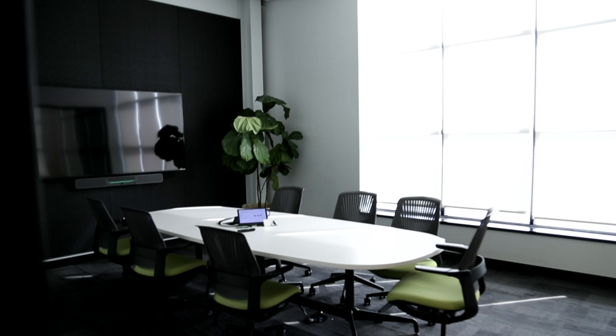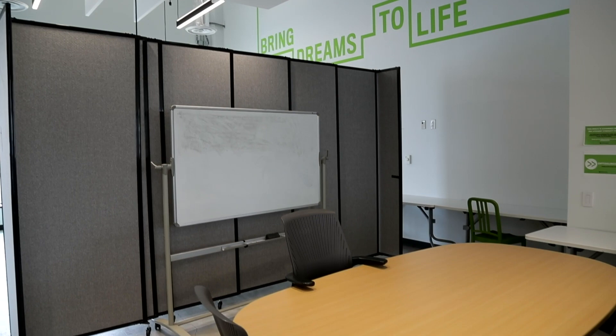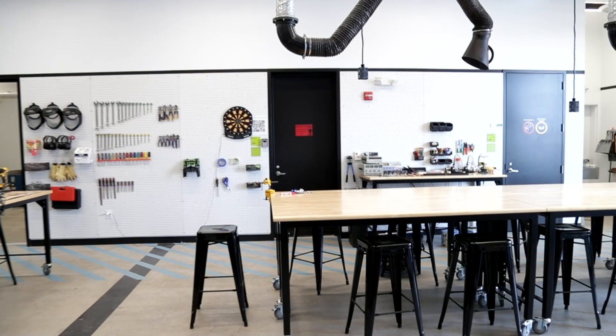We have three conference rooms with whiteboard walls for teams to think out their ideas and really explore what they're working on. The hub space is black and white in color with green accents, representing pencil and paper design sketches, while the maker space where the designs come to life is decorated with shades of Hopkins blue.